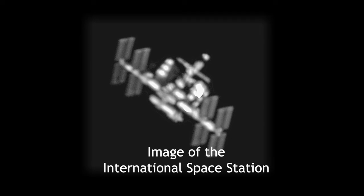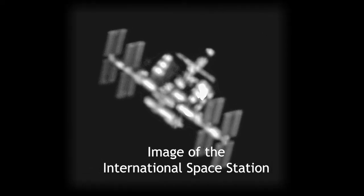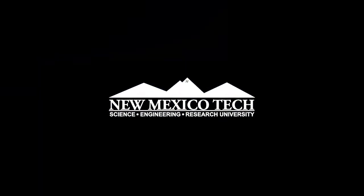Bigger objects can be imaged as well as tracked. This is an image of the International Space Station taken with the 2.4-meter telescope. This image was taken without adaptive optics. From the lab bench to the launch pad to orbit, New Mexico Tech is at the forefront of space technologies.